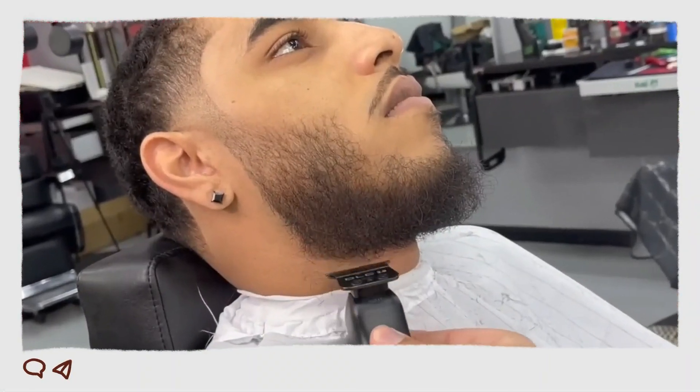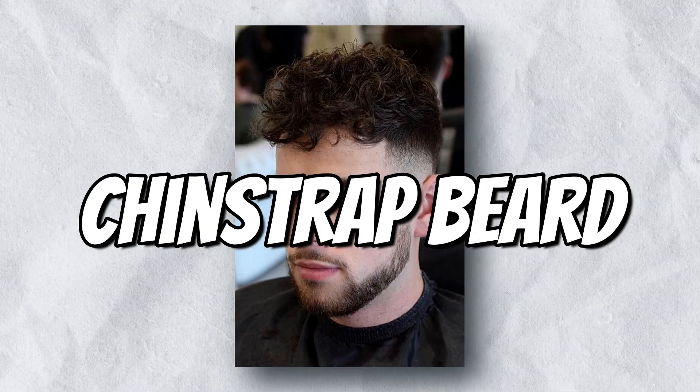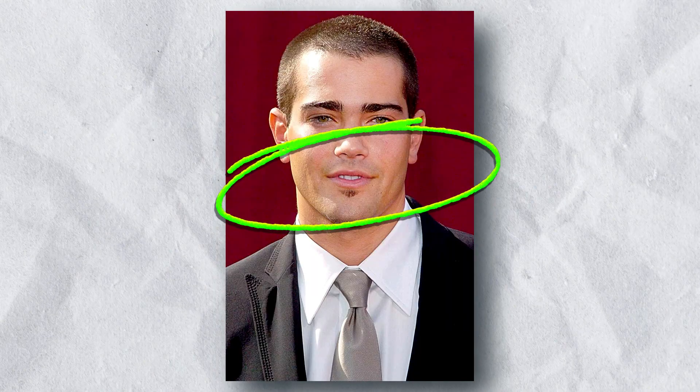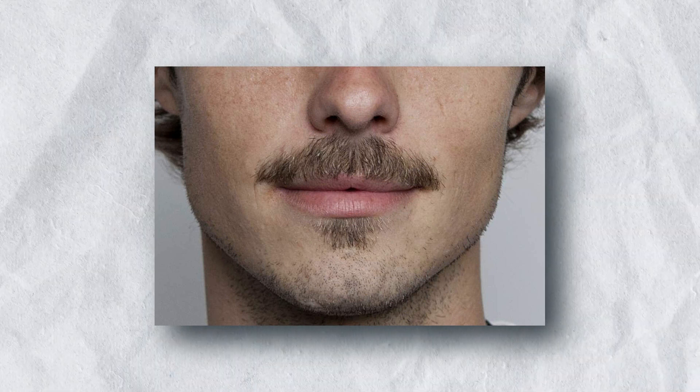Round faces can benefit from beard styles that add definition and length, such as short boxed beard, chin strap beard, and soul patch. A chin strap beard is grown along the jawline and under the chin — it's a good choice for round faces because it helps to elongate the face. A soul patch is a small patch of hair grown on the chin, and is a good choice for round faces because it helps to add some personality.